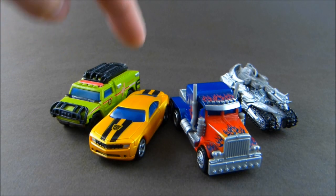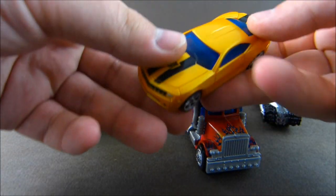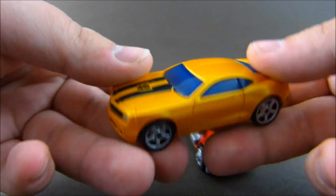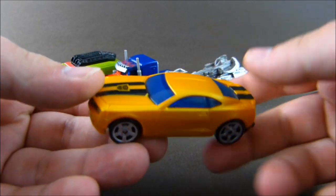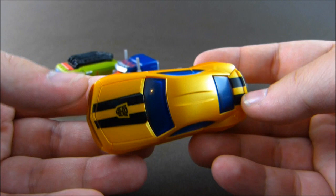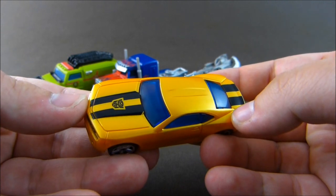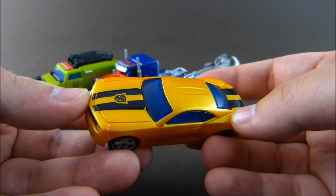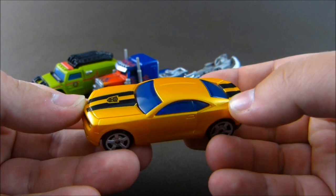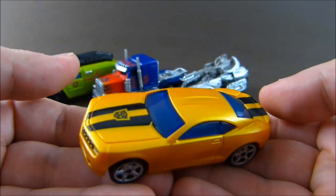We have Ratchet, Bumblebee, Optimus Prime, and Megatron. The first thing you might notice just from the frontal view is that these look quite nice, almost Hot Wheels-like. It is my belief that these toys were designed as a countermeasure for Hot Wheels. Because Hot Wheels is one very, very popular toy line and unfortunately it belongs to Mattel, not Hasbro. So using the popularity of the Transformers franchise, Hasbro decided to make an attempt to take part of the demographic buying Hot Wheels. And the result is, I admit, quite nice.